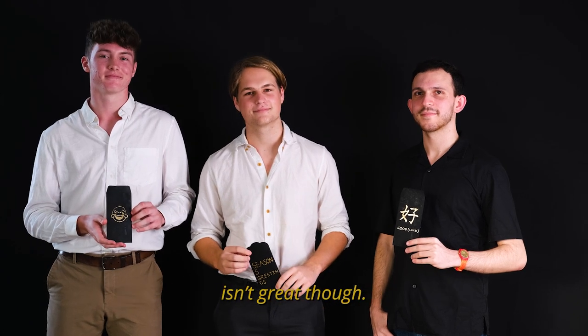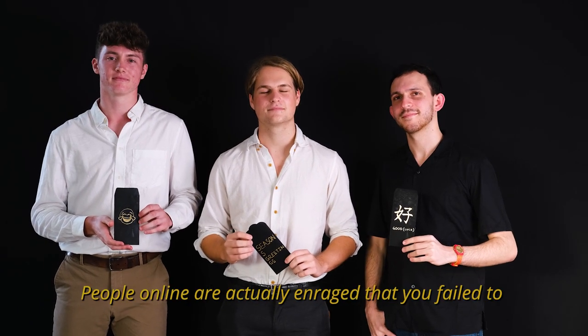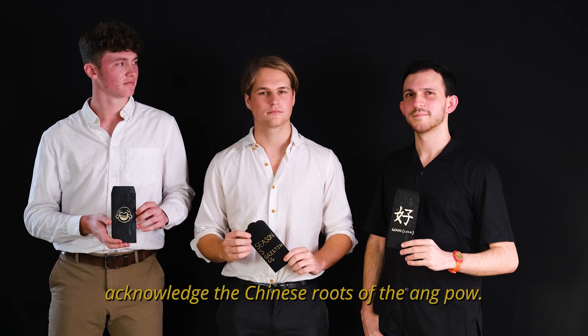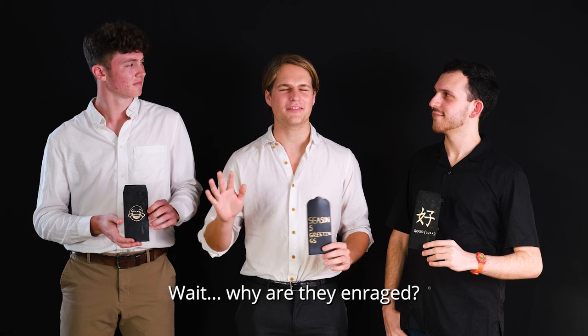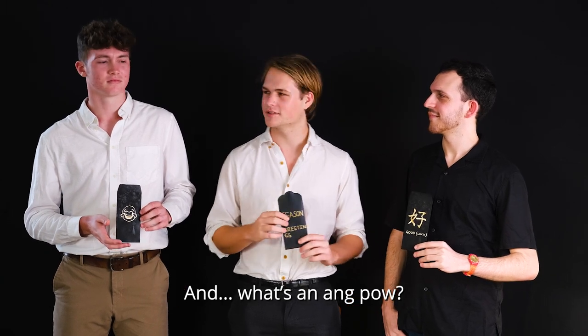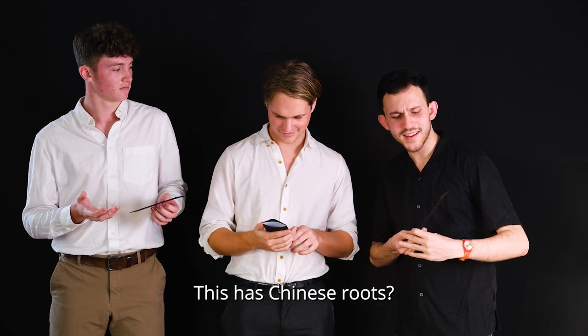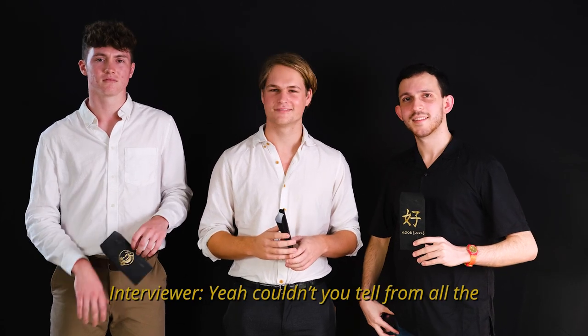The feedback you're getting isn't great though. People online are actually enraged that you failed to acknowledge the Chinese roots of red packets. Wait, why are they enraged? And what are red packets? This has Chinese roots?